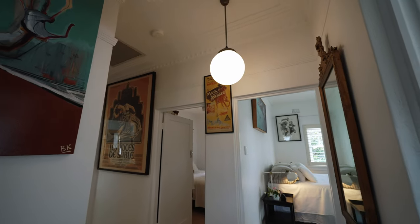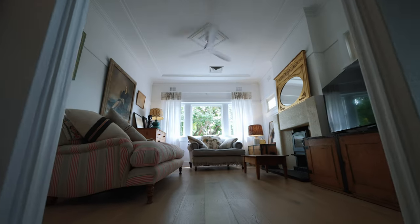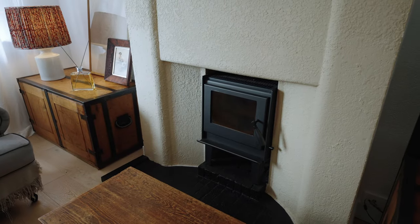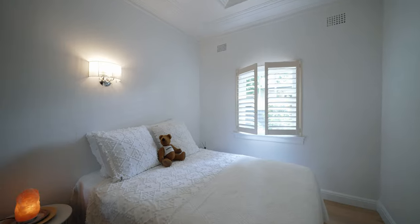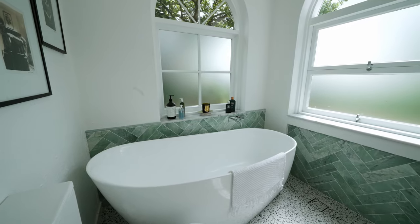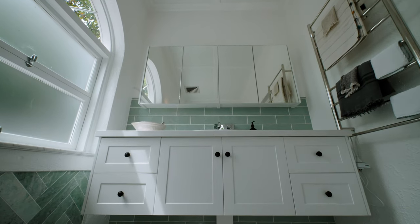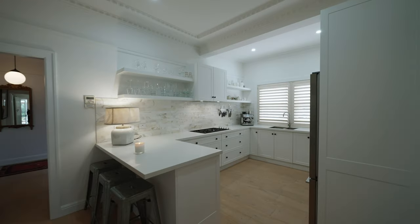From the moment you step inside you'll be captivated by the character features throughout including oak floorboards, plantation shutters and a slow combustion fireplace. The versatile floor plan offers two to three bedrooms with the master boasting a brand new luxurious en suite featuring a freestanding tub and custom vanity. Freshly painted inside and out, this home is ready to welcome its new owners.